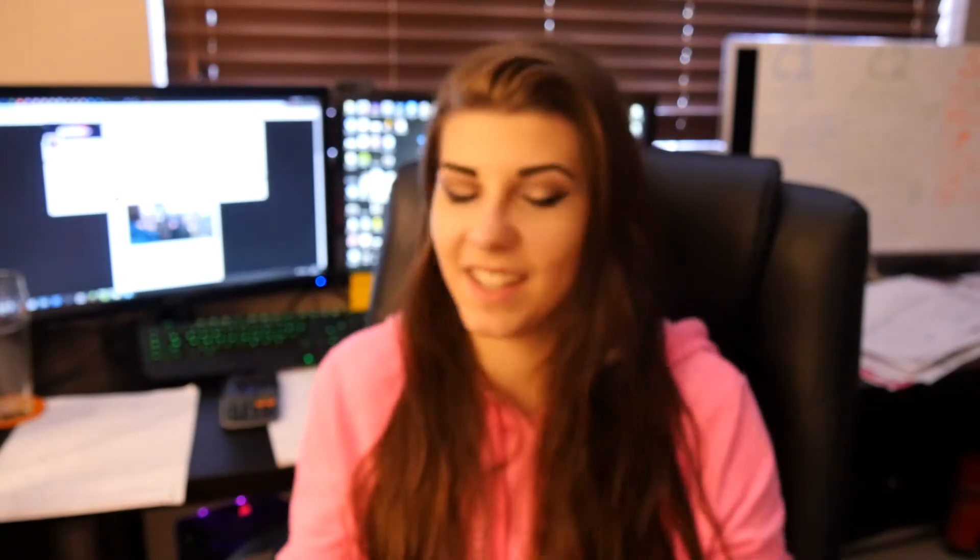These look cute — a little candy box, and it comes with a toothpick. This candy box contains four fruit flavoured hard gummy candies, a popular treat among children in Japan. Let's try one — they don't really have much flavour, but they're alright to eat.